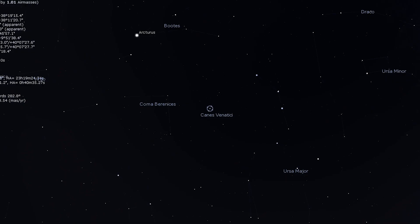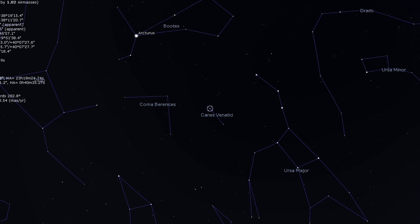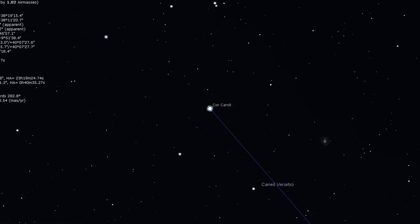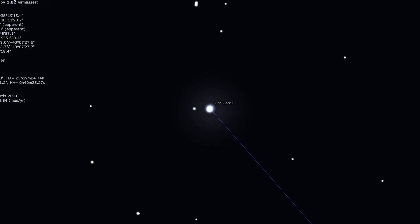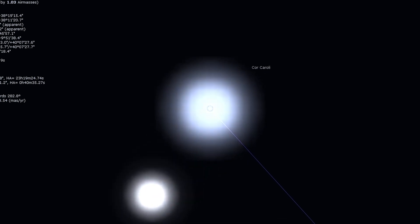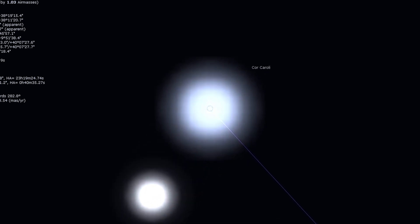Since we mentioned Cor Caroli, let's talk about this star. Cor Caroli is another fine double star for almost any scope. It's easily split at low magnification into a white primary and a creamy, fainter secondary star. Cor Caroli isn't as abrupt as Mizar and Alcor, but it is still a beautiful double star to look at through a telescope.